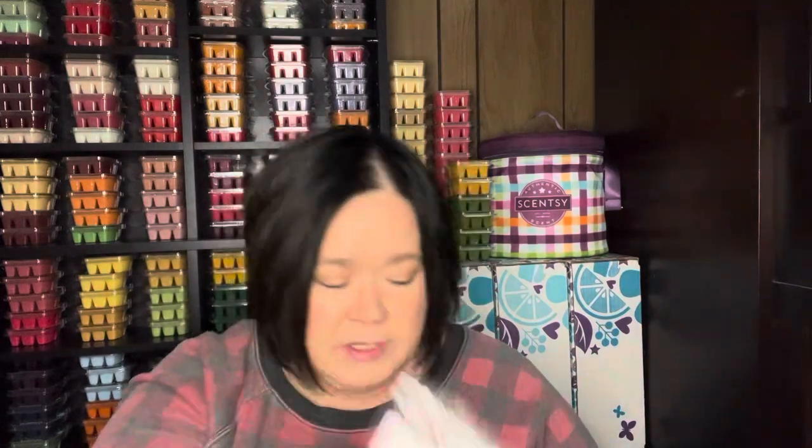Let's jump into the samples. So I got Whoville — the scent notes aren't with the samples. It's like a little candy. It smells almost like a cake, or like a buttercream to me — I could be totally wrong, but that's what it smells like. Some kind of cake, buttercream, butter icing, frosting. Interesting.